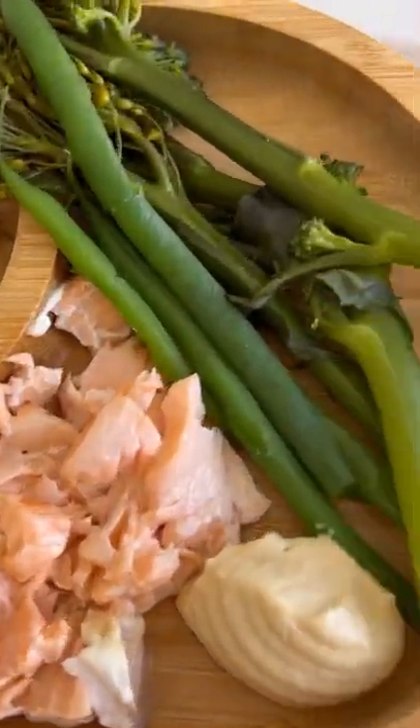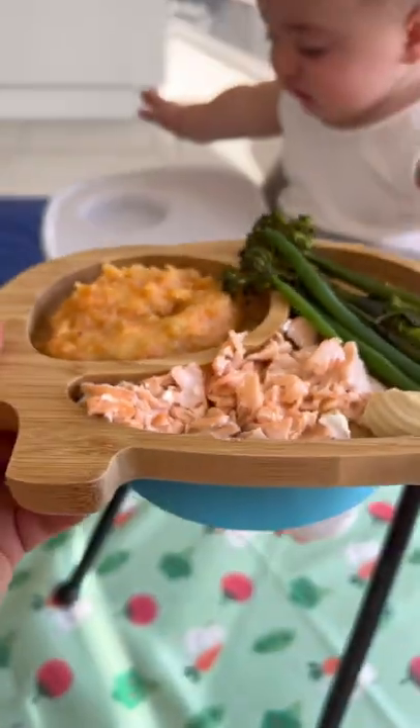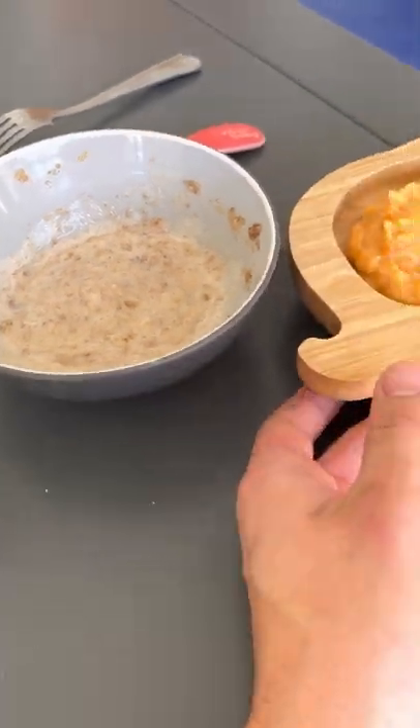Okay, moving on to dinner — we're doing salmon, broccoli, beans, and mash. I've also made oatabix, banana, and yogurt to fill his belly for bed.